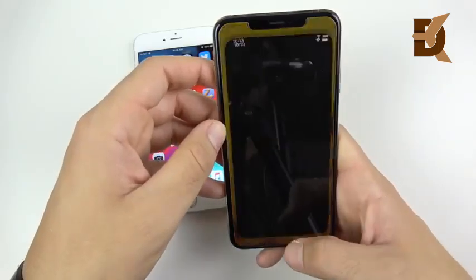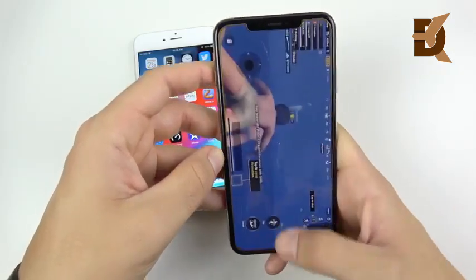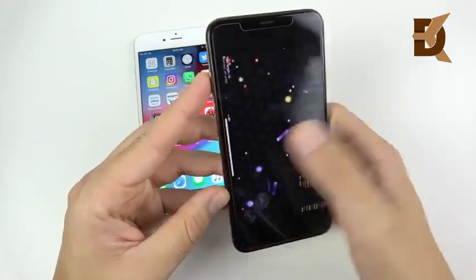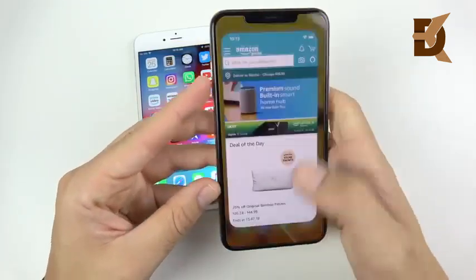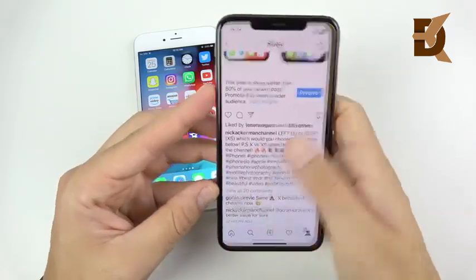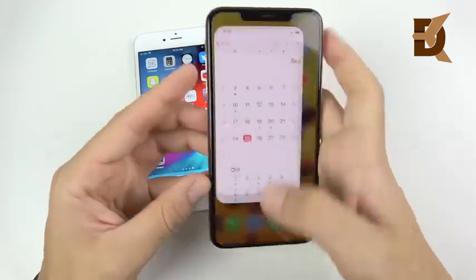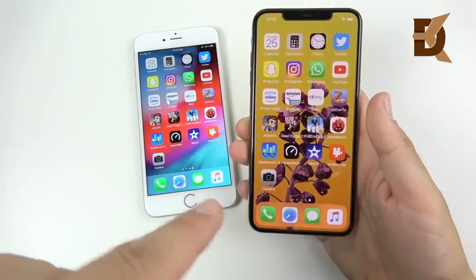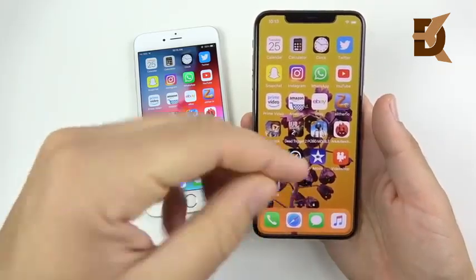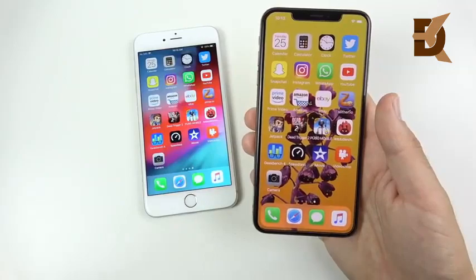Now let's test the XS Max. Camera, Video Shop, iMovie reloads. Speed test, Geekbench, Antutu — reload. PUBG paused but held, Dead Trigger fine, Jetpack fine, Slither ready, eBay ready, Amazon ready, Prime Video ready, YouTube ready, WhatsApp, Instagram, Snapchat, Twitter, Clock, Calculator, Calendar. You can see the much better multitasking on the XS Max. I still think 6GB of RAM would have been nice, but 4GB definitely delivers better multitasking than the 6s Plus — a nice upgrade if you're coming from that phone.